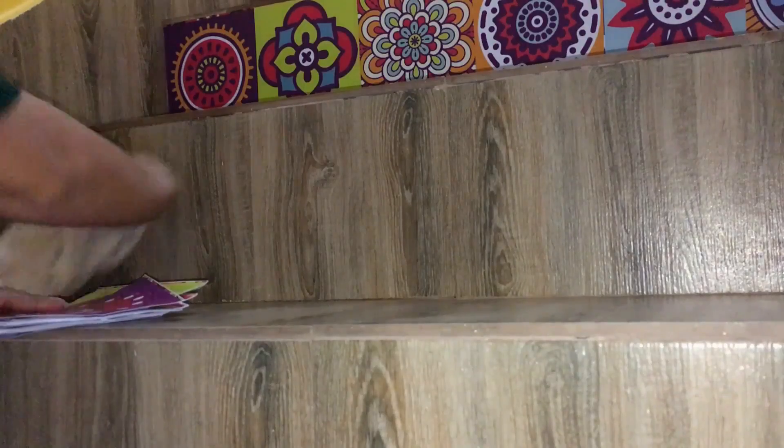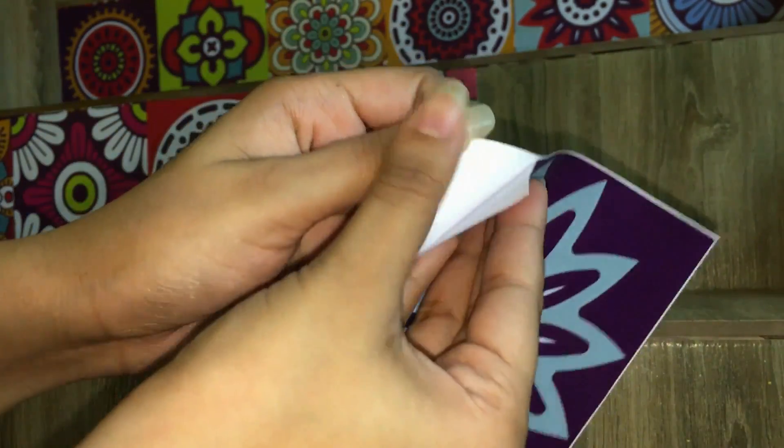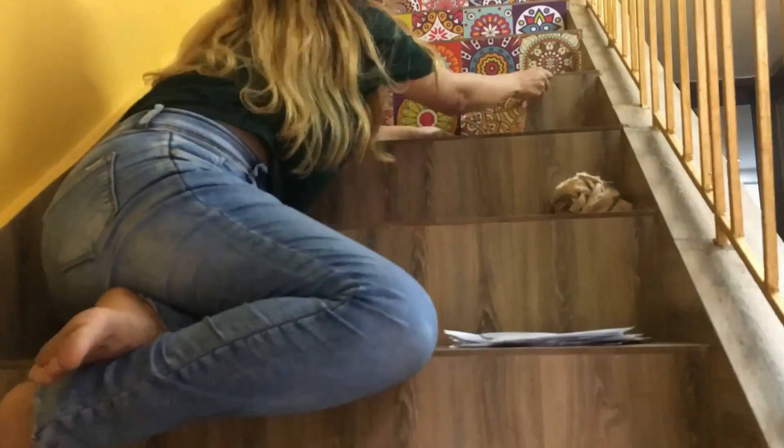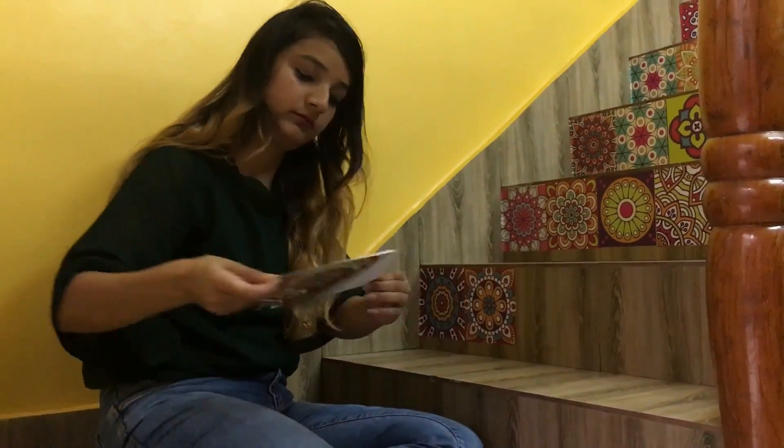Starting with the wallpapers and stencil category. The first ones I purchased are tile stickers — they are 6x6 inches and there were 36 pieces in one set, so I ordered two of them. It is very easy to use: just clean the surface, peel the sticker, and paste it. I really like the bright colours and the mandala art on them.